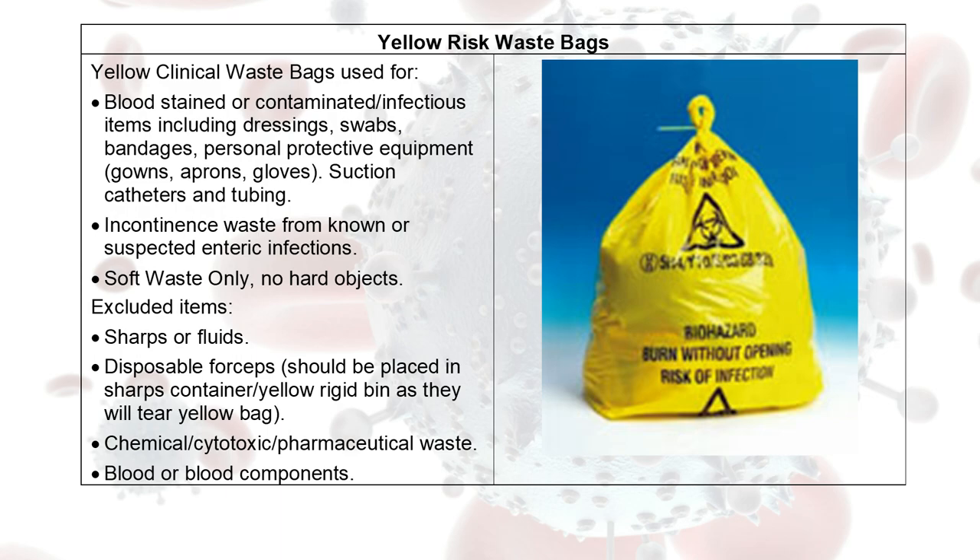Residents will need to be disposing of tissue papers that they've been using to cover their mouth or nose with coughing and sneezing. Therefore, those tissues need to be disposed of in a risk waste bag. Also, any cleaning cloths that have been used should be disposable and disposed of in risk waste bags.